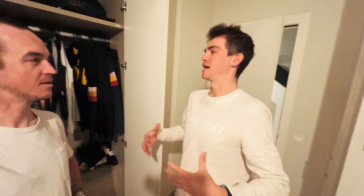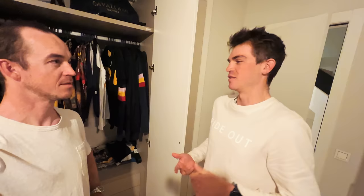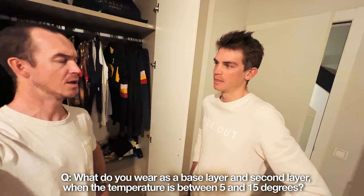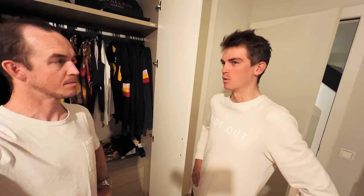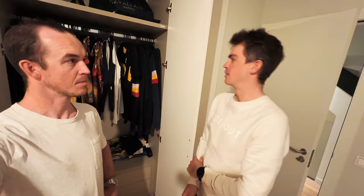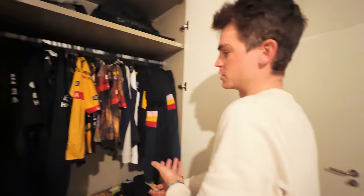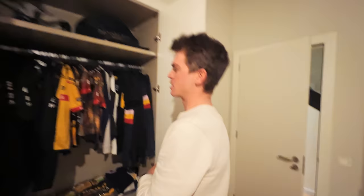Sepp thinks about the outside layer first — the rain jacket is his safety layer. Even if it's going to be pretty hot, he always has it to put on for a cold descent or if the weather changes, especially in the mountains where conditions are always shifting. For a five to fifteen degree range, he normally puts on a long sleeve base layer with merino wool or something synthetic. If it's going to be really sunny and warm, he goes for a short sleeve base layer, then always a thicker thermal on top. He also sizes his winter clothing a bit larger so he can fit layers underneath without feeling too tight.